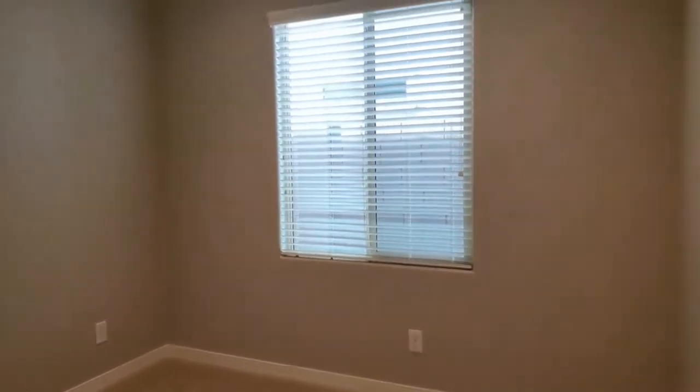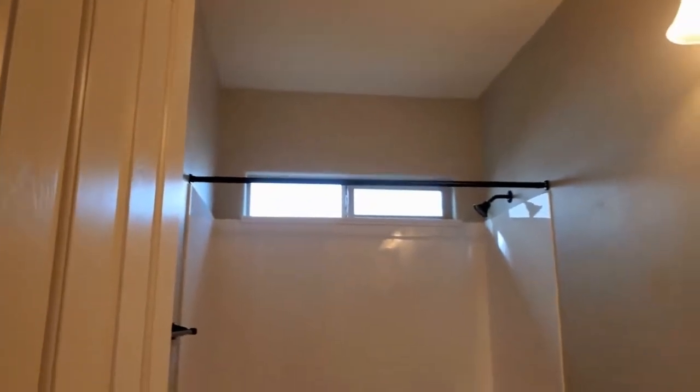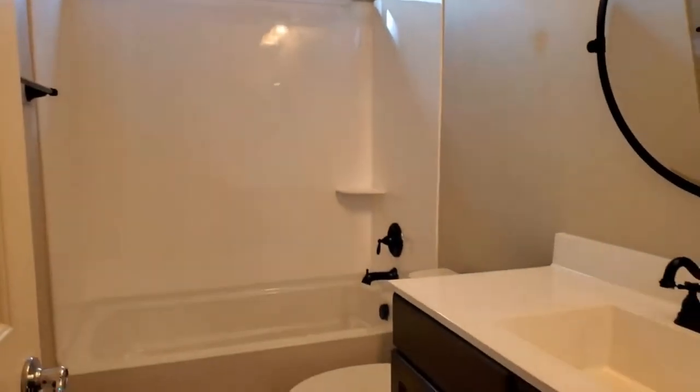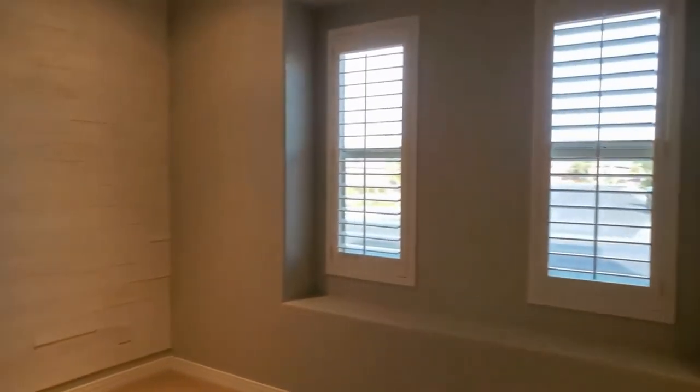We'll take you in and show you the first of the bedrooms. This is a really great sized bedroom with a private closet, located just off the hallway from the shared bathroom. There's also a nice coat closet in the hallway. Bedroom number two has beautiful wood shutters and a great accent wall, and both bedrooms have a wall closet for plenty of storage.